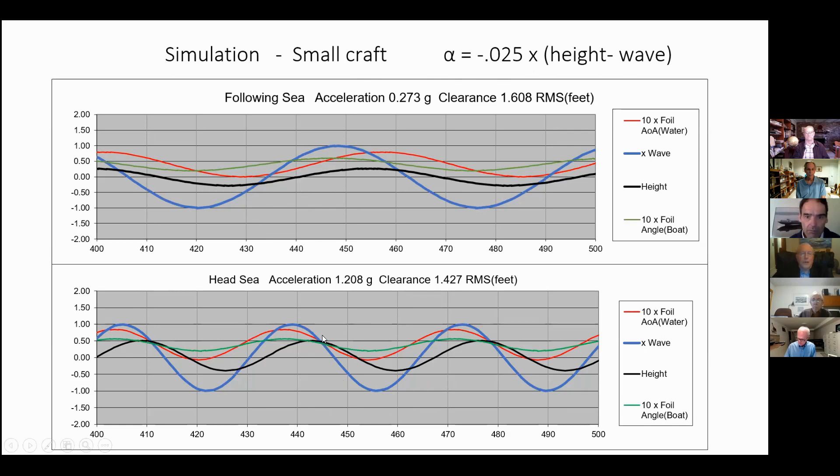For head sea, the encounter frequency is much higher, the boat's vertical velocities are higher, and accelerations are higher. We have 0.27 g acceleration for following sea and 1.2 g acceleration for head sea.